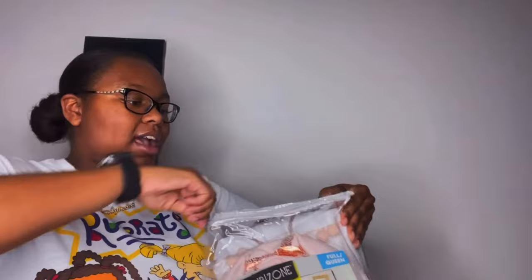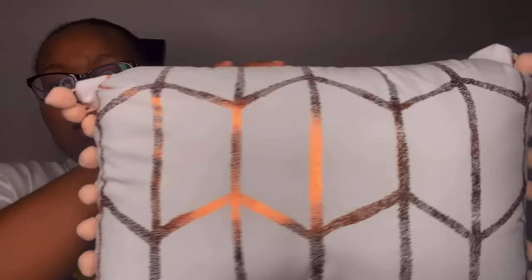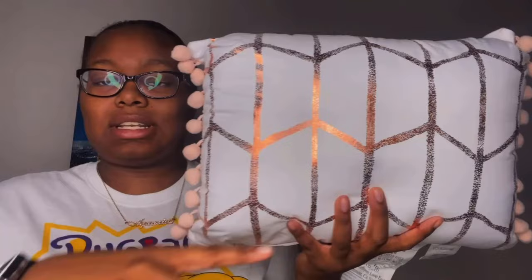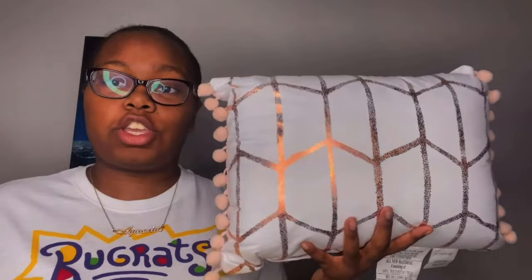I'm going to take out the decorative pillow so you guys can see what it looks like up close. This pillow is very very cute — it's plain white with the same rose gold geometric design as the comforter and shams. On the sides it also has little pom-poms, which I think are so cute. This is my comforter set and I cannot wait to put it on my new bed.